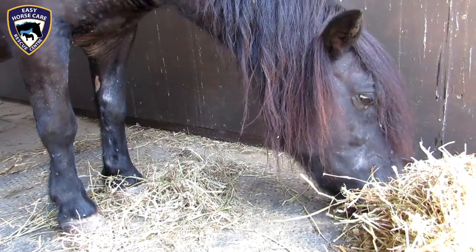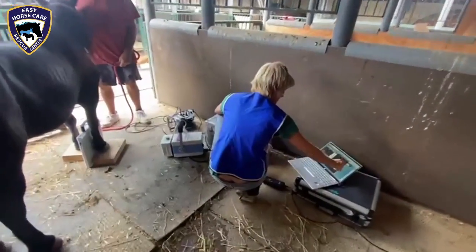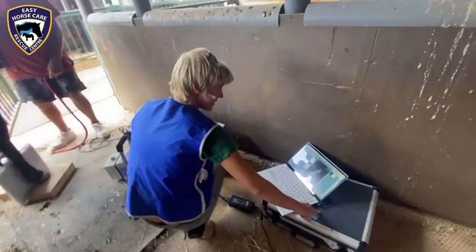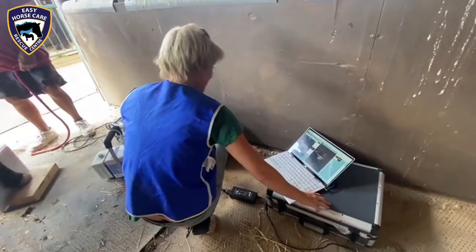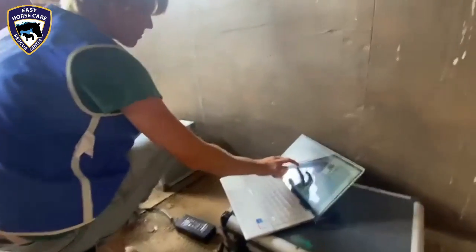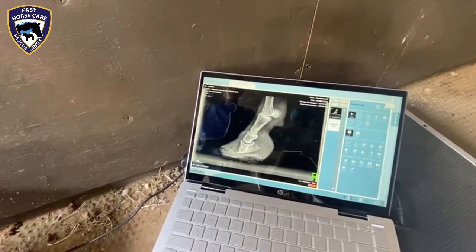Here we are at Easy Horse Care Rescue Centre with Dorothea, who is X-raying our latest rescue. We have already done the right front foot — we have it here if you want to show it to the camera. And now I'm going to do the other foot.